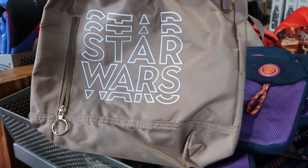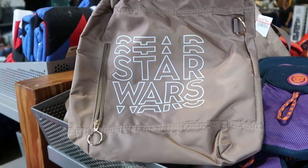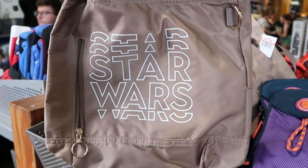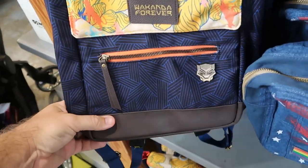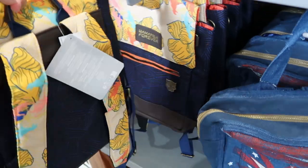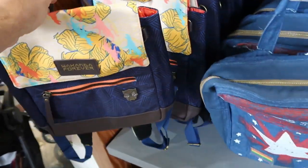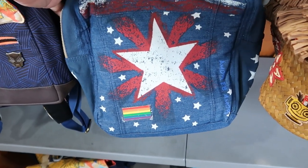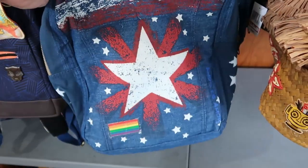Here's a really nice new cinched tote bag — it's Star Wars with retro writing, has a little zipper compartment on the side, says 'Do or do not, there is no try,' only $14.99. Right underneath is a smaller Black Panther backpack with faux leather accents, zipper compartment, says 'Wakanda Forever,' $14.99. And here's a cool smaller denim backpack with a little pride pin and red, white, and blue stars — very soft, only $9.99, further discounted.